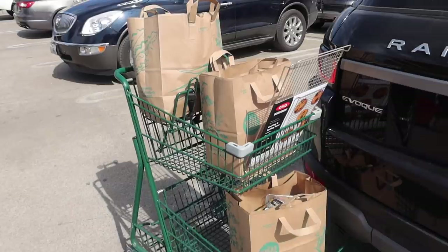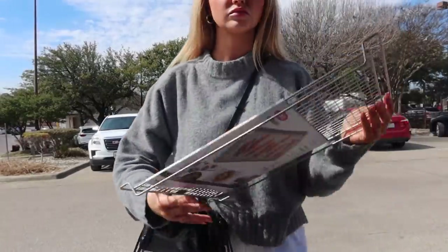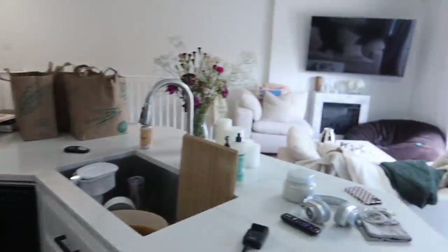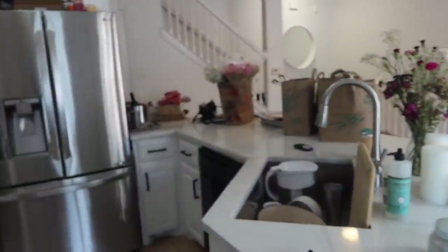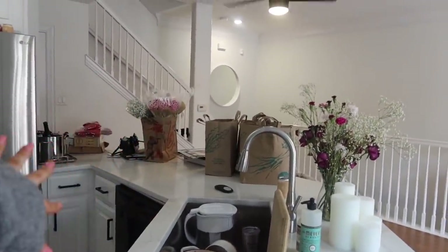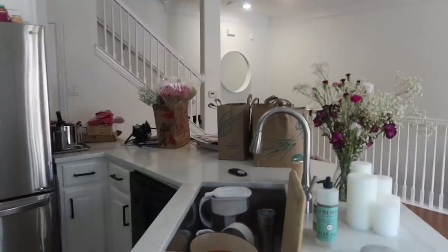Obviously it's Galentines Day so I feel like that's the theme of it. I'm back — obviously you need to clean up a little bit. I have so many blankets on this couch right now, so I'm gonna do the dishes, clean up, and then I'll give you guys a haul of everything that I got. I spent a lot more and I got a lot more than I normally do — it's not always this expensive, but I'm kind of just going all out.